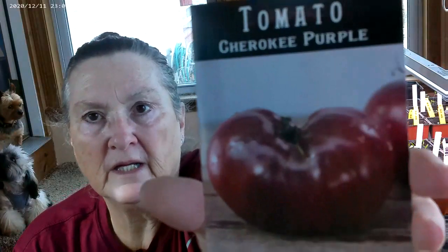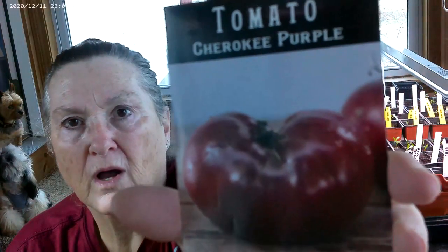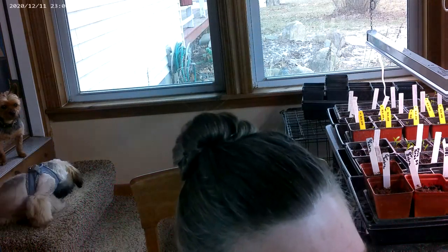Another one of our favorites is called Cherokee Purple. It is a dark purple tomato, and we love the flavor and how they look. They just give an interesting look to your bushel of tomatoes — when you're picking out there and you get all these different tomatoes. This one gives a really cool look to your basket of tomatoes. They grow very well, they have a good flavor, and they are just kind of a fun tomato to have. I can them too.